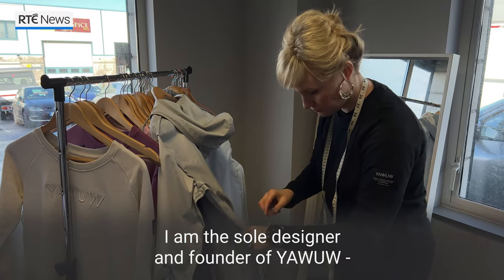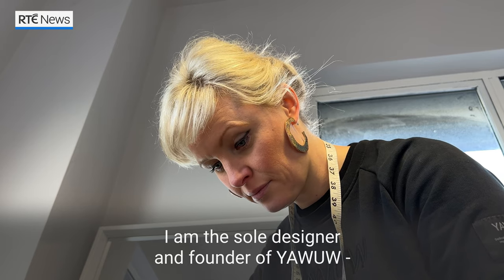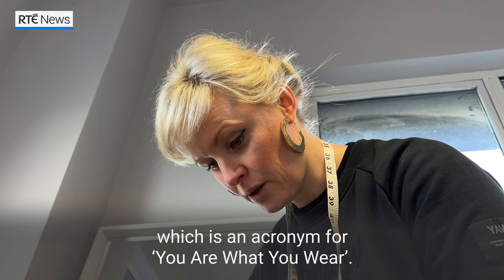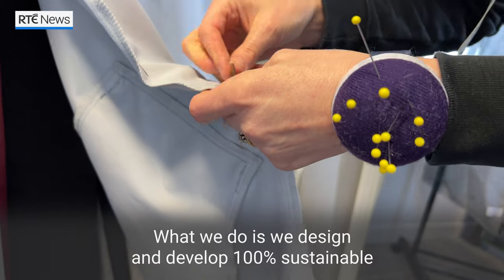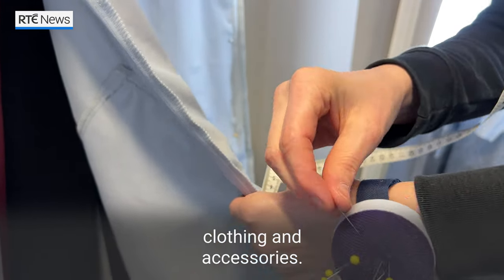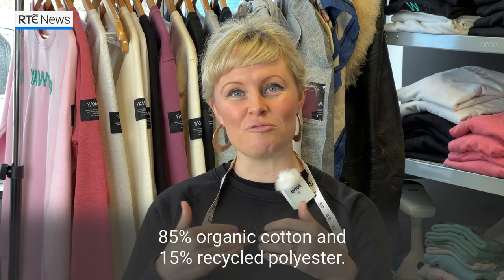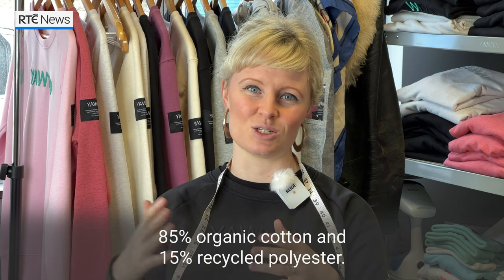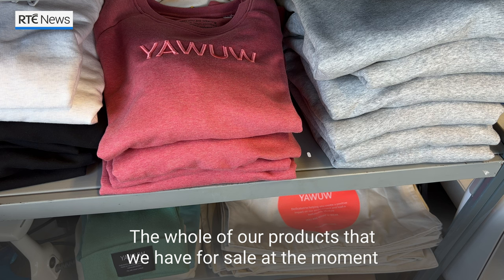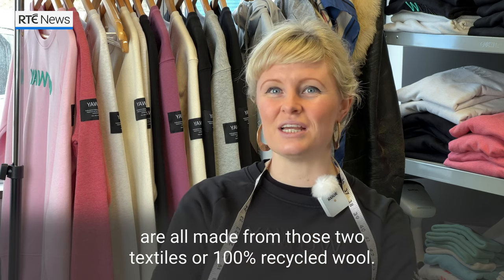My name is Angela O'Donnell and I am the sole designer and founder of YOWU, which is an acronym for You Are What You Wear. What we do is we design and develop 100% sustainable clothing and accessories. For example, this sweatshirt that I'm wearing is 85% organic cotton and 15% recycled polyester, and the whole of our products for sale at the moment are all made from those two textiles or from 100% recycled wool.